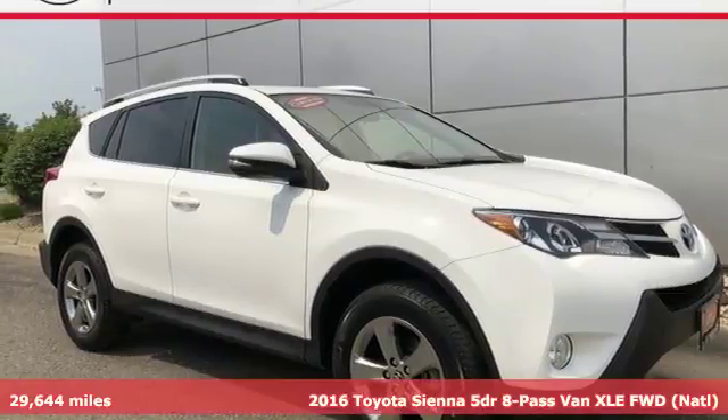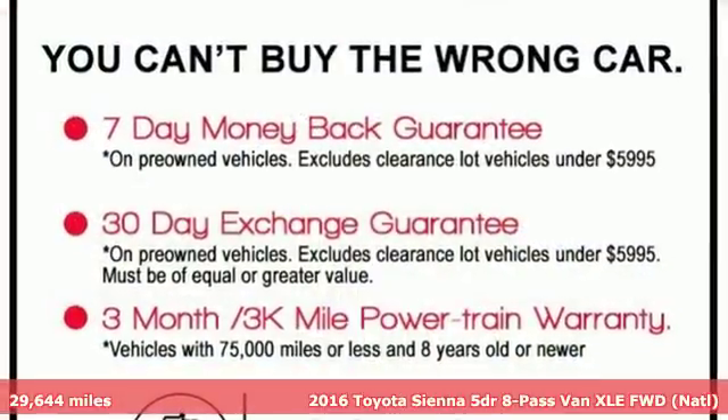It's a 2016 Toyota Sienna. It's as focused on fun as it is on family.